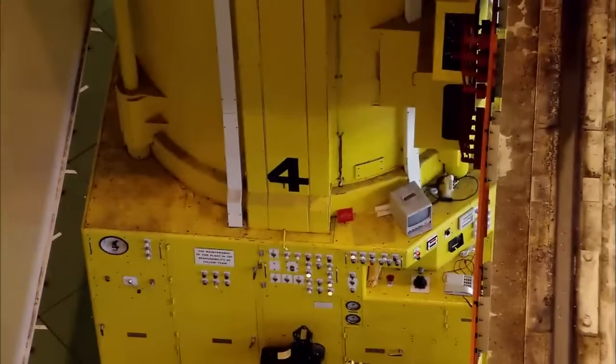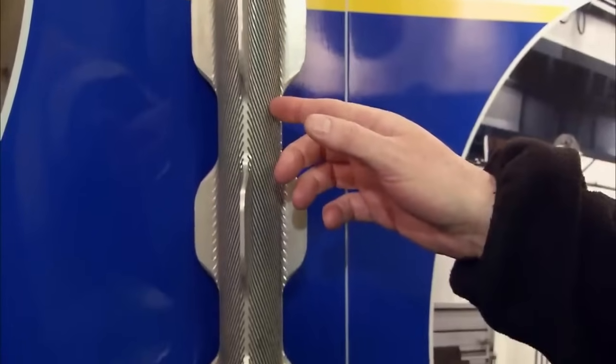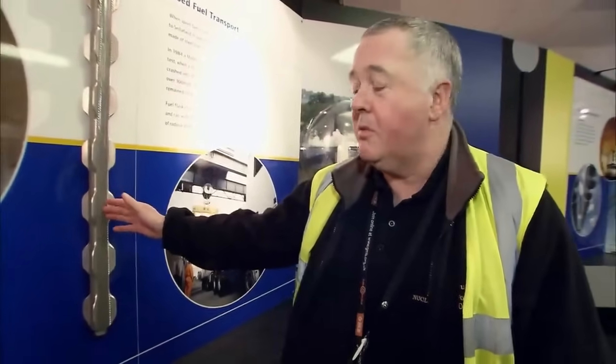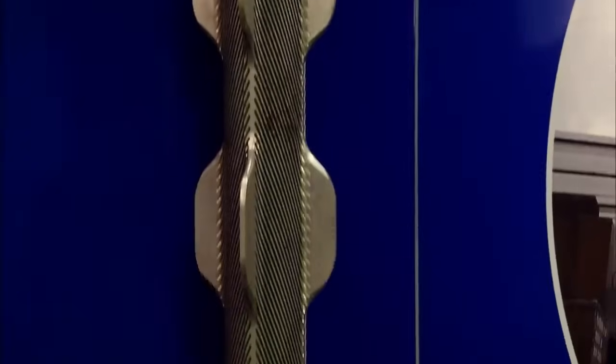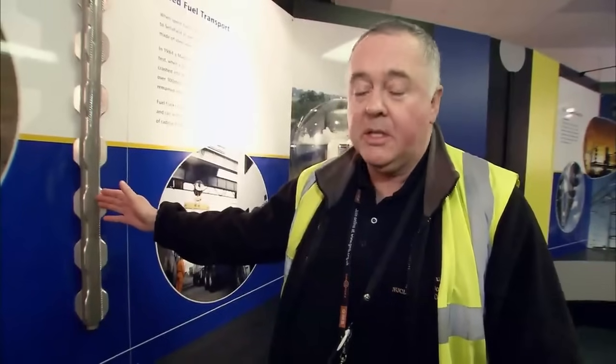Job one: get the fuel rods out of the reactor. This is one of the actual fuel rods — obviously this one's a dummy and is empty. There are 27,000 of these in each reactor, and we have two reactors. Inside each rod: 10 kilos of radioactive uranium. Their job is to make heat, which makes steam, which makes electricity. After years in the reactor, spent fuel is hot, radioactive and potentially toxic. We need to remove those from the reactor core and eventually send them off to Sellafield.